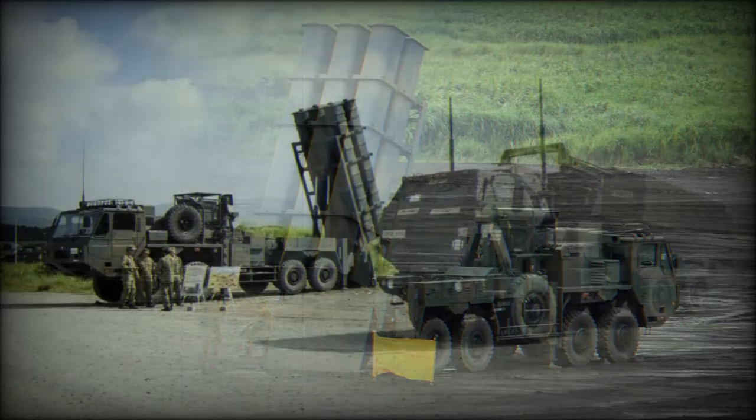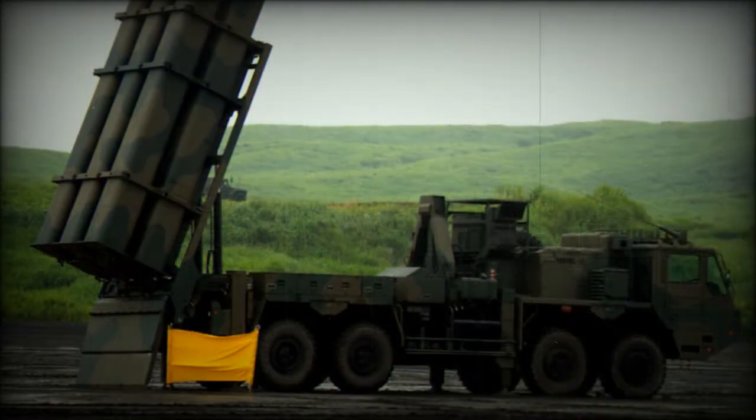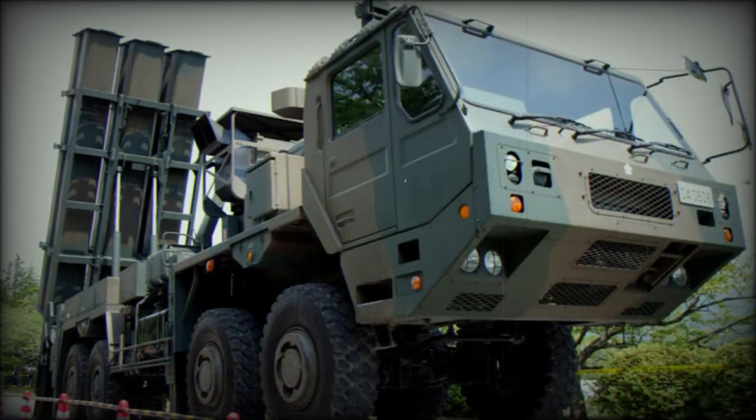The Type 12 coastal defense system uses new missiles featuring active radar homing with a GPS update. The anti-ship missiles have a range of around 150 to 200 kilometers. A launcher vehicle can carry six anti-ship missiles, which are launched in a nearly vertical position.